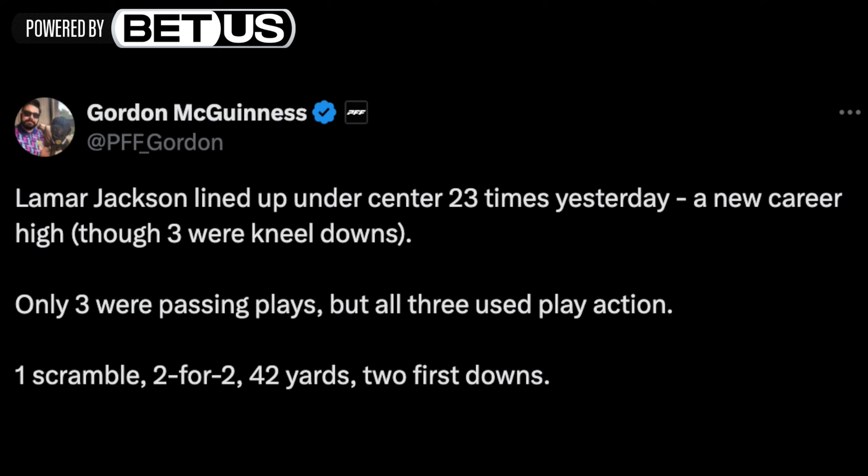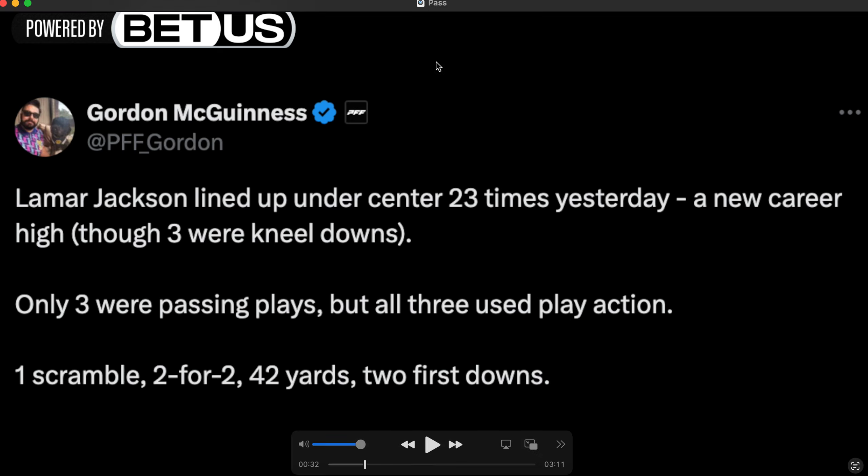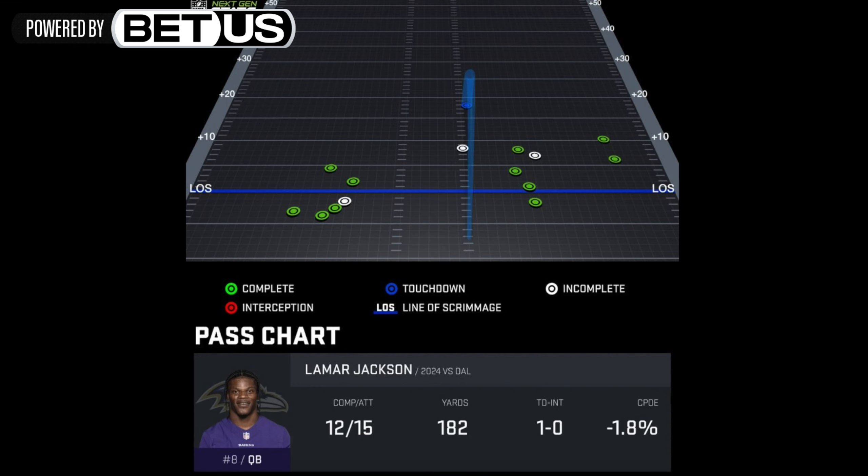This is something I've talked about a lot — getting Lamar Jackson under center and unlocking that aspect of the game. We're seeing something we never saw in the last six years with Lamar, even last year with Todd Monken as offensive coordinator: him lining up under center using that zone game with Derrick Henry. After week three, Gordon McGinnis at PFF tweeted that Lamar lined up under center 23 times — a new career high. Three were kneel-downs, so 20 actual plays. Only three were passing plays, but all three used play action.